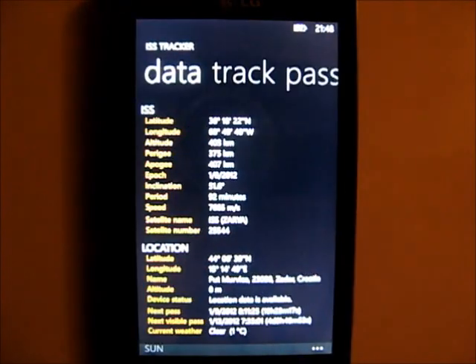You can also see additional data about the ISS, like the altitude and the speed, which is almost 8 km per second.